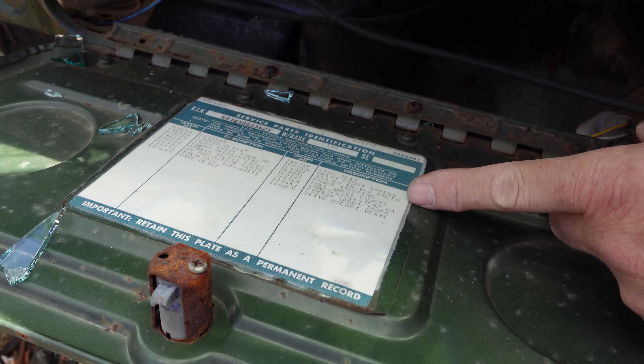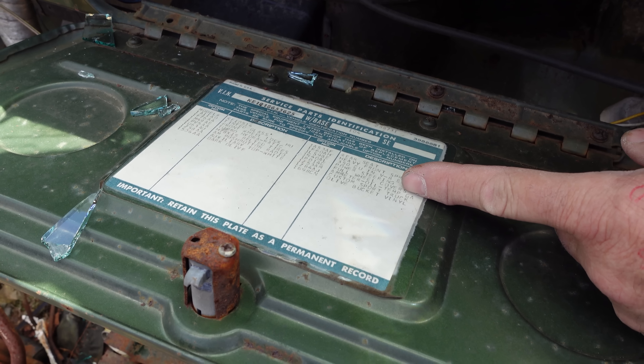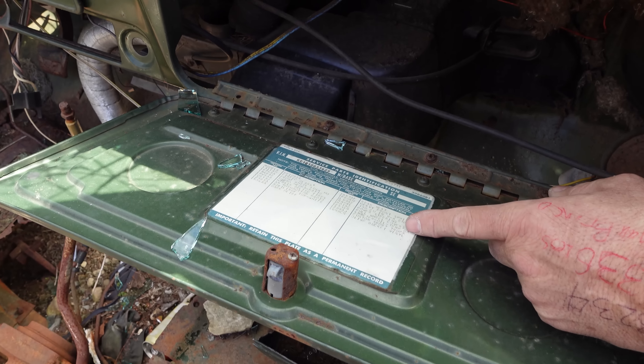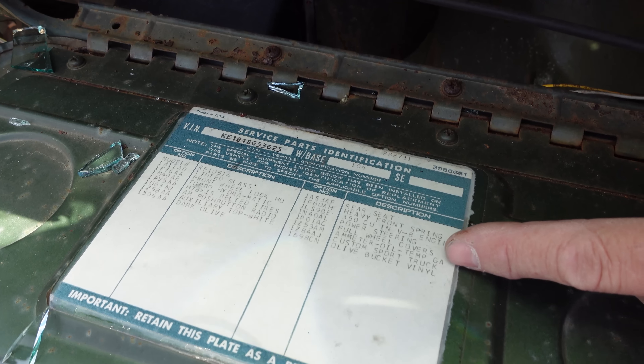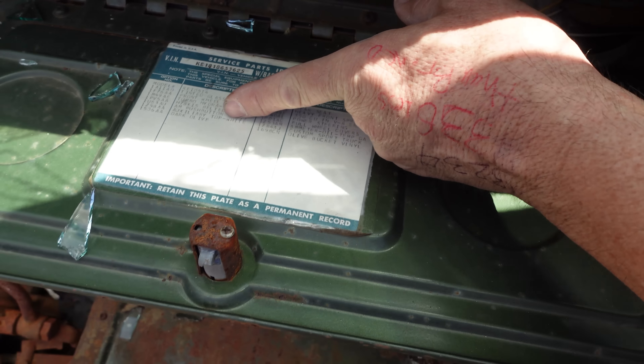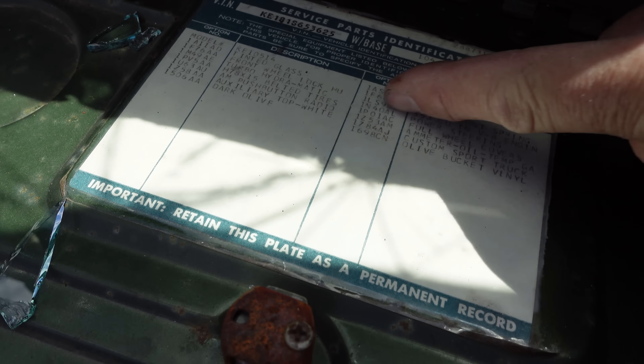That's why this has multi-leafs. The basic standard suspension on a four-wheeler would have a monoplate single-leaf spring. Also on the sticker: 350 heavy-duty, four-barrel, small-block, power steering, four wheel covers — and this one does have the Custom Sport Truck package. And we have here the fiberglass auxiliary top listed right there — that's the white fiberglass top.